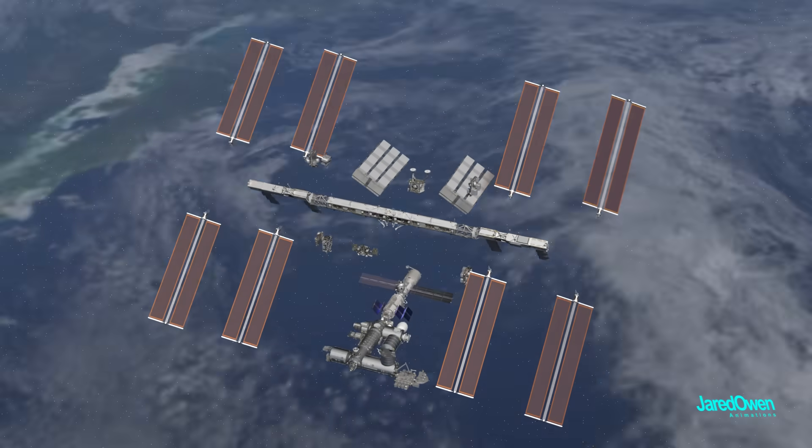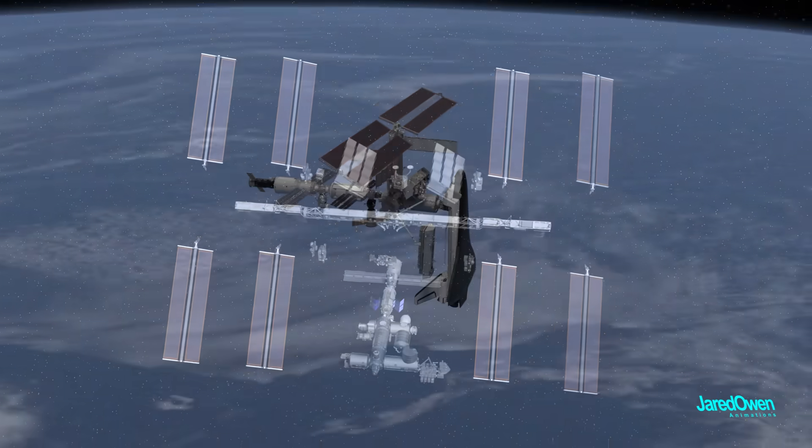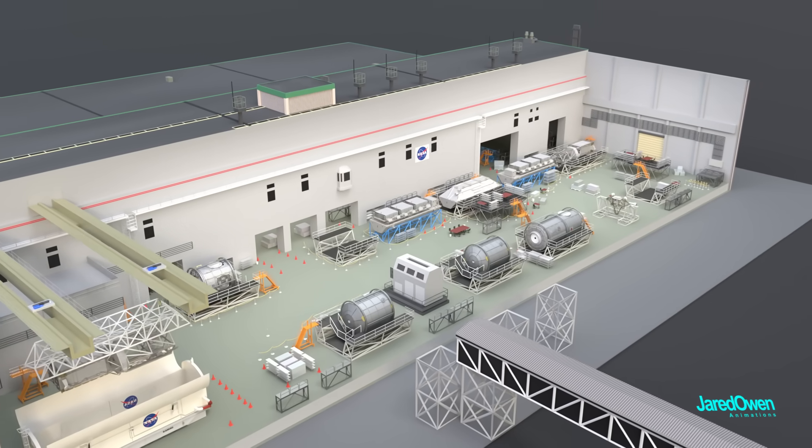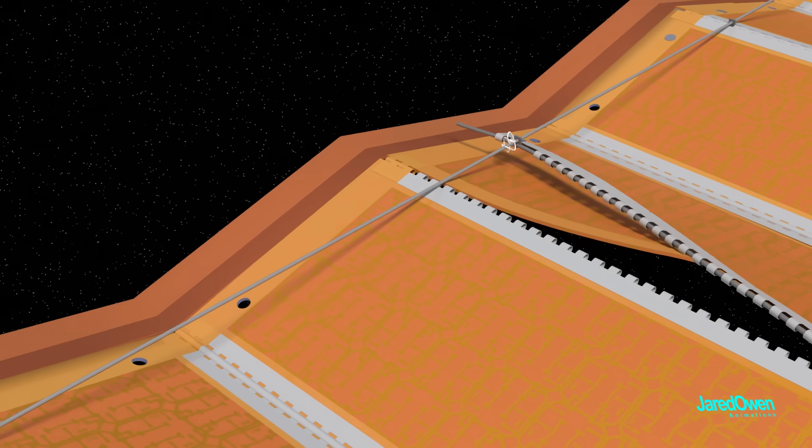You can think of this like the backbone of the station, holding everything else together. Building the truss took more than 10 space shuttle missions and more than nine years to complete, with a few problems along the way.